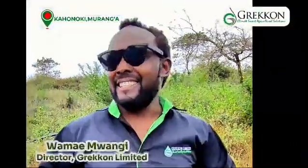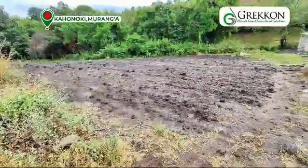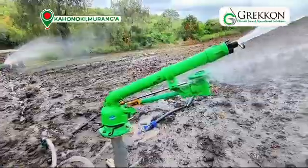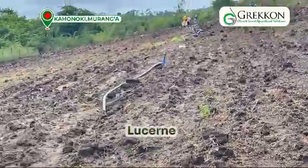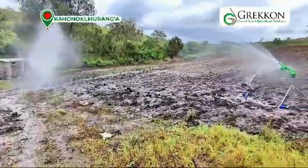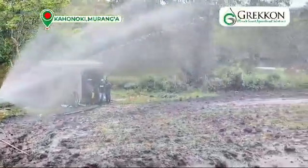My name is Wamae Mwangi, a director at Greco Limited in charge of commercial. Today we're here at Kahonoki area in Muranga County where we have come to assess the performance of a diesel JD pump and long-range ring and sprinklers. The crop that has just been planted here is Lusam for cattle, and the best way to irrigate Lusam, because it's a close-knit line crop, is to use overhead irrigation — and the sprinklers work really well with it.